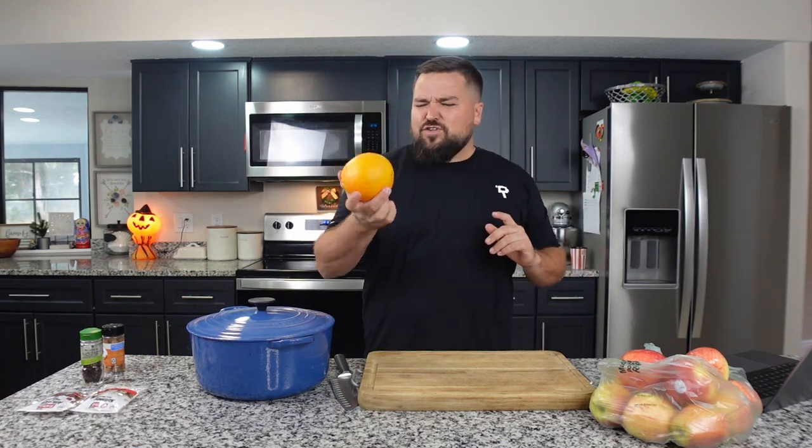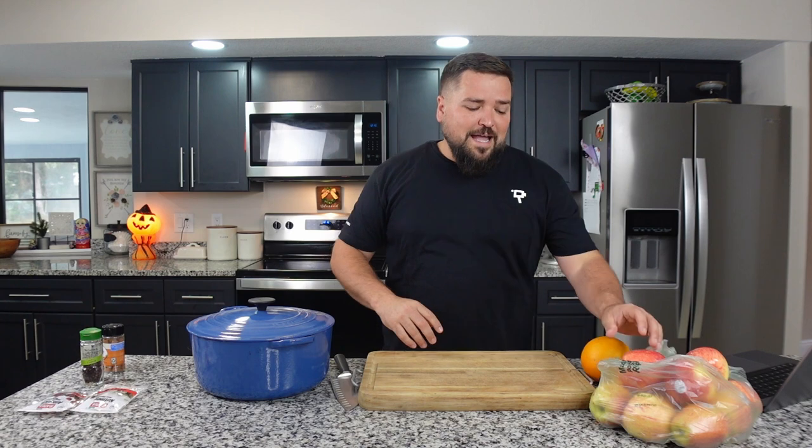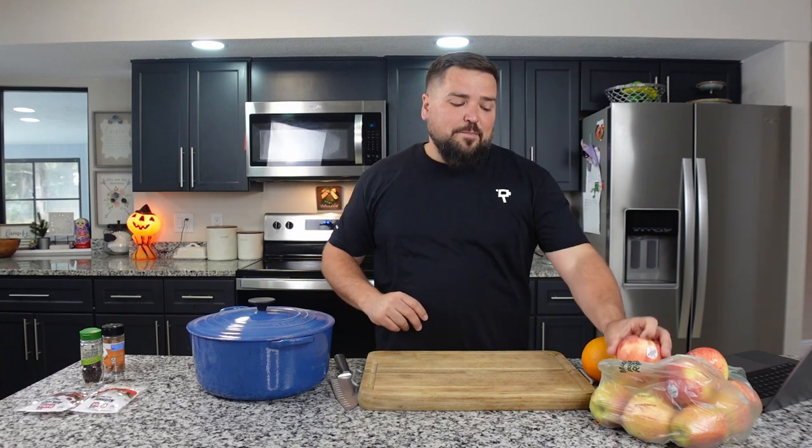Start with the ingredients. We need an orange — this one's enormous — and 10 apples. It said any apple, but when I was at the grocery store I Googled best apples for apple cider and it said Gala. So I grabbed 10 Gala apples.